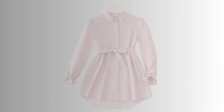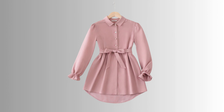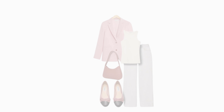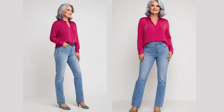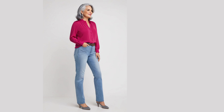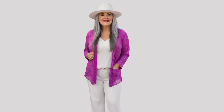For salt and pepper hair, bright reds and dusty rose are perfect. They add a pop of color that harmonizes with the mix of light and dark strands in your hair. White hair shines brilliantly with bold reds like crimson and magenta. These vibrant hues create a striking contrast, making your hair and outfit stand out magnificently.